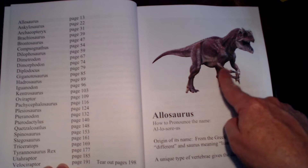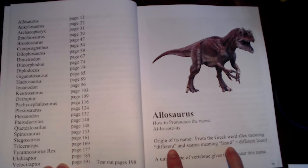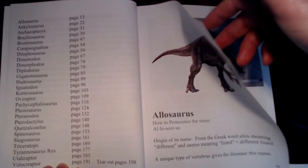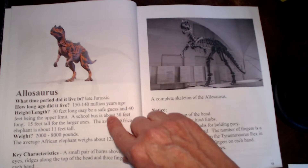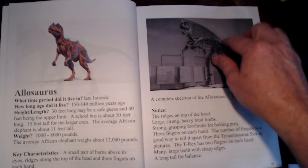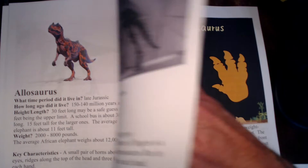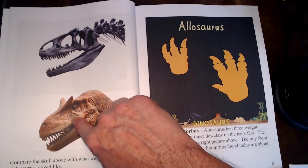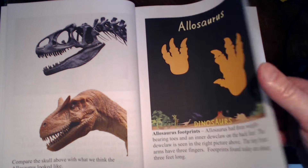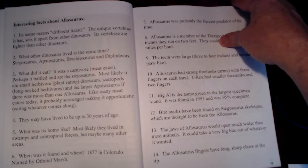You start off with the Allosaurus — there's a nice little picture and a pronunciation guide. It tells you that from the Greek words, Allosaurus actually means 'different lizard,' and it tells you why just underneath. There's another picture, the time period, the height, the length, the weight, and the key characteristics. Over here is a skeleton you can see in a museum, with little notes about what you'll notice on that skeleton. There's also a skull showing what they think it really looked like, and here are the footprints.